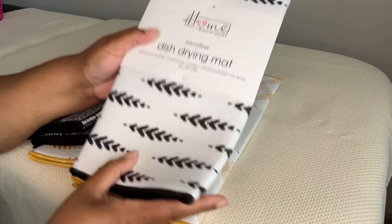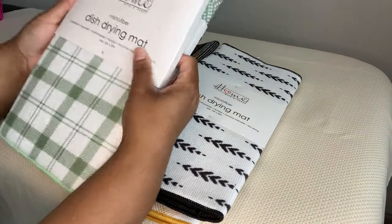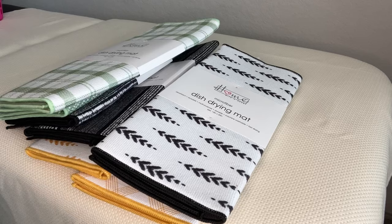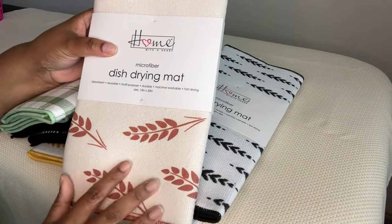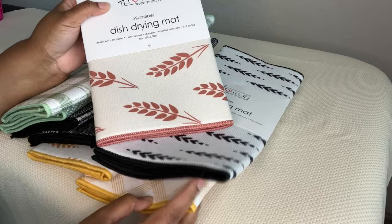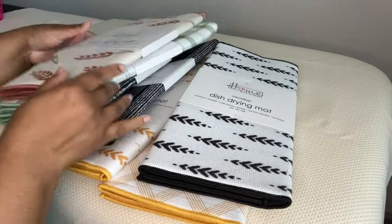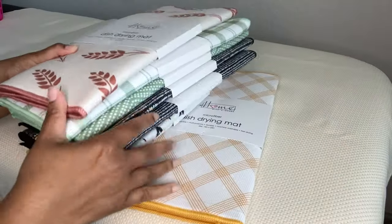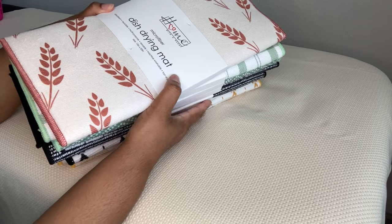And then this pattern here — these two green ones, which I think are really pretty. I only picked up one of the terracotta color, but they did have it in this pattern as well. So I got all of these to dry my dishes and to give as gifts. I think these are a fantastic deal for just $1.25.